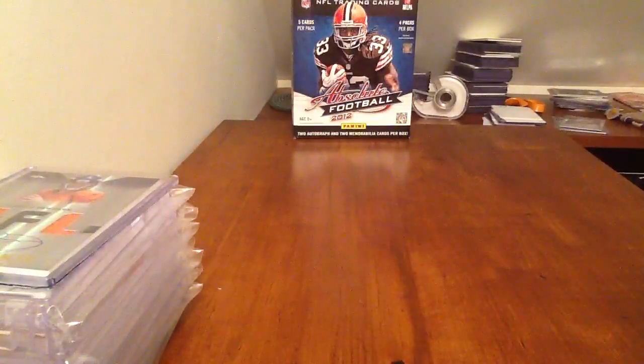Hey guys, what's up? This is a quick video. I'm going to try to do this as quick as I can, but it's going to be an update for a trade/sale video, along with a new PC video.